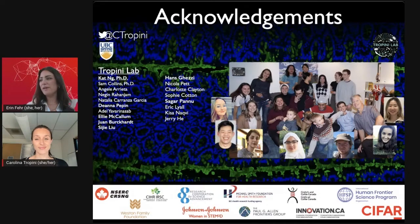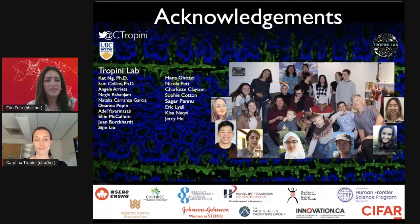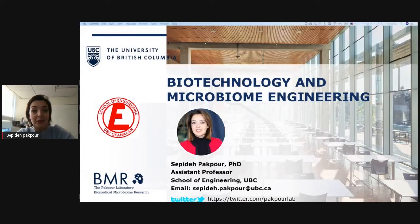Thank you so much. We'll jump into the next researcher now — a reminder to use the Q&A to ask any questions about any of our research spotlights. Hello everyone, my name is Sephida Pakpur. I'm an assistant professor at the School of Engineering as part of the mechanical and biomedical program on the Okanagan campus. My lab is called Biomedical Microbiome Research. You've already heard amazing stuff from Carolina about microorganisms and the microbiome in the gut — I'm going to expand it and link it to other kinds of habitats.